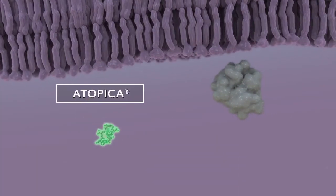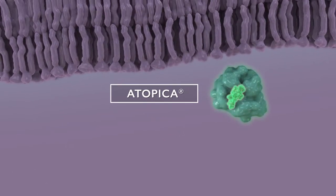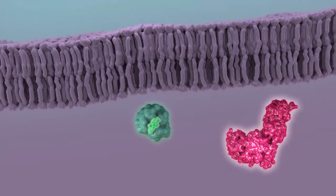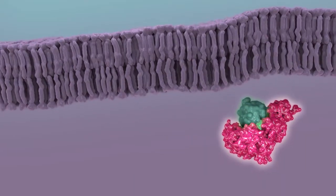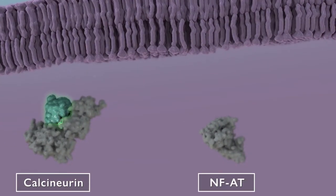Atopica achieves its anti-inflammatory activity by binding to the intracellular receptor protein cyclophilin I. The Atopica-cyclophilin complex inhibits calcineurin, preventing dephosphorylation and activation of NFAT.